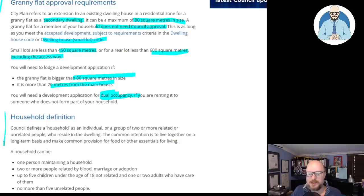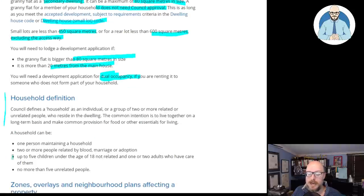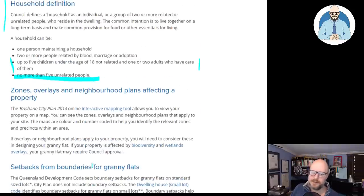Household definition — let's see what council defines as a household. Council defines a household as an individual or group of two or more related or unrelated people who reside in the dwelling with the common intention to live together on a long-term basis and make common provisions for food or other essential living. A household can be one person maintaining a household, two or more people related by blood, marriage, or adoption, up to five children under the age of 18 not related and one or two adults who have care for them, or no more than five unrelated people.